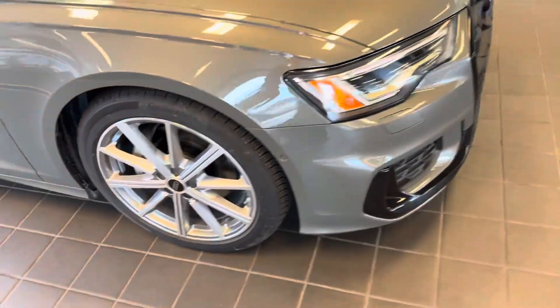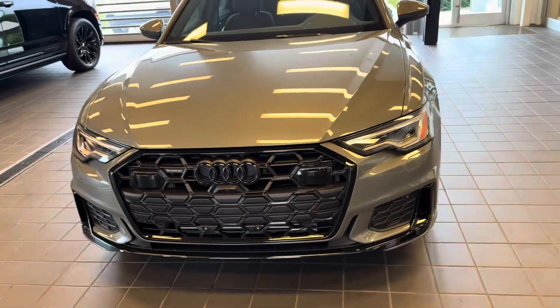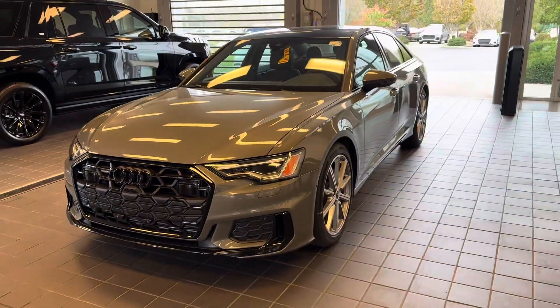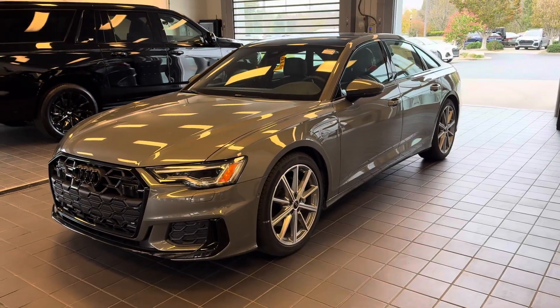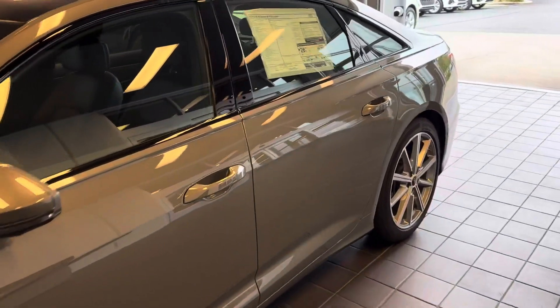You got Chronos Gray, you also get the high gloss trim from the Black Optic, but you get these wheels. Look at the front end — the rings. That's beautiful and it's not even cleaned yet. All right, let's get it written up.